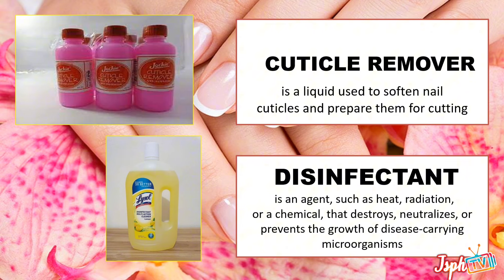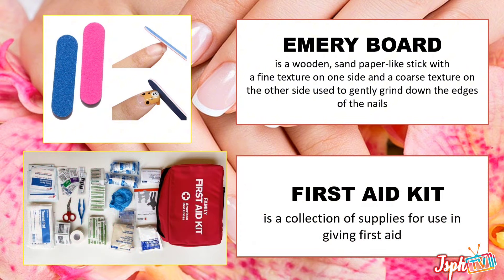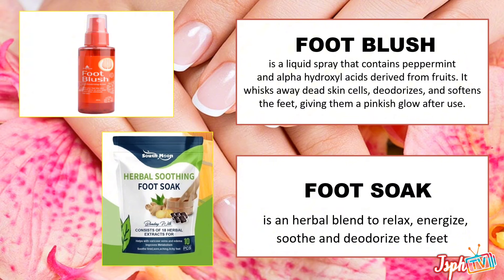Disinfectant — an agent such as heat, radiation, or a chemical that destroys, neutralizes, or prevents the growth of disease-carrying microorganisms. Emery board, a wooden sandpaper-like stick with a fine texture on one side and a coarse texture on the other side. First aid kit, a collection of supplies for use in giving first aid. Foot blush, a liquid spray that contains peppermint and alpha-hydroxy acid derived from fruits — it whisks away dead skin cells, deodorizes, and softens the feet, giving them a pinkish glow after use.